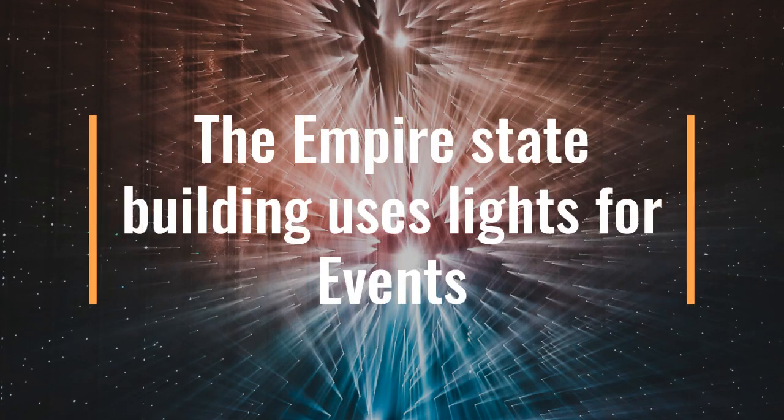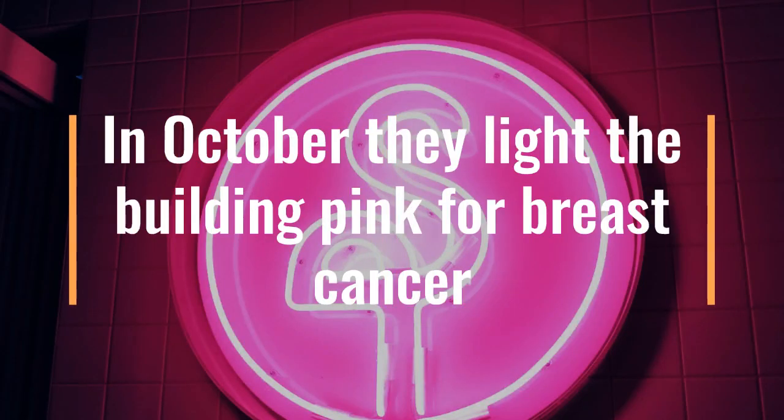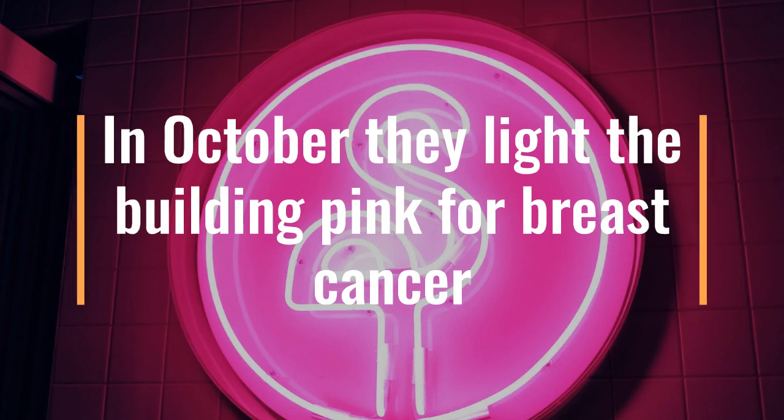There are around 68,000 lights in the building for events. The Empire State Building lights up different colors, which change to represent each different organization on special occasions and holidays. For example, in October it is lit up pink for breast cancer awareness.